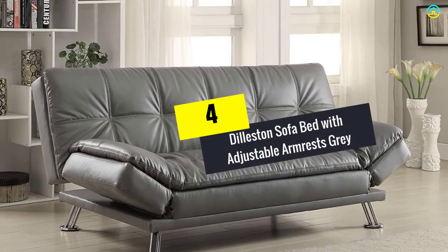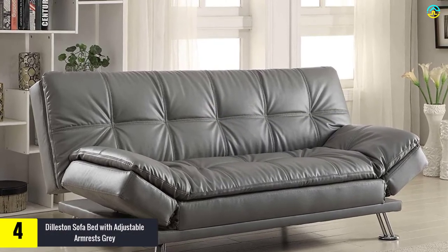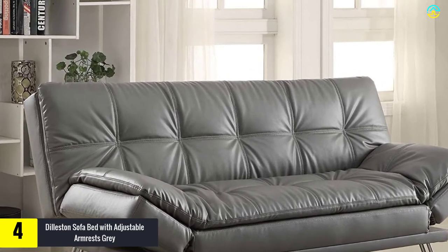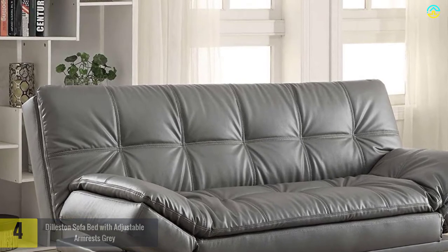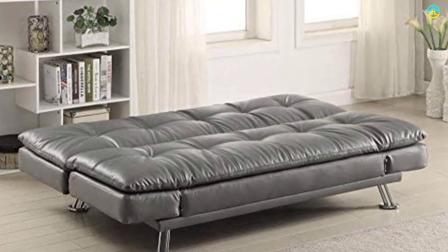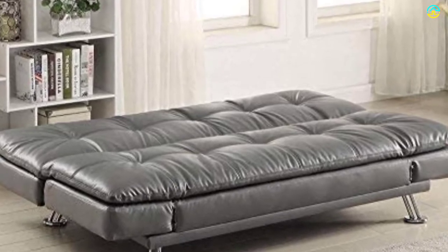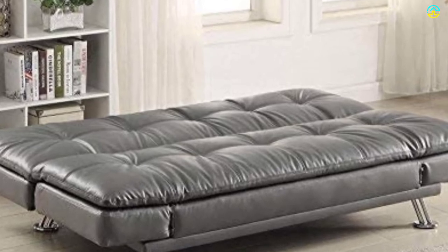Moving on at number 4, we have the Dilliston Sofa Bed with Adjustable Armrests in Gray. It is another sofa set which is beneficial in conferring beauty to your home, and is believed to be an excellent option for compact apartments and homes. The sleek appearance of the product wins the heart of the end-user. You will be capable of folding it down into a bed with the arrival of guests. It is composed of 100% leather, which imparts a sophisticated feel. It is equipped with shiny polished metal legs which give a great contrast to your home.